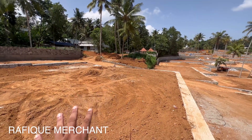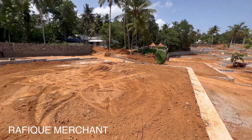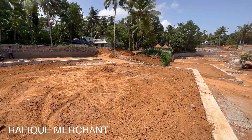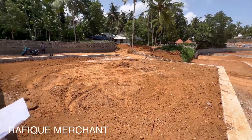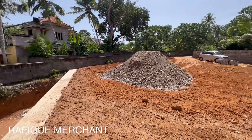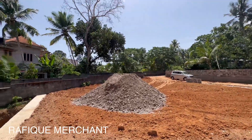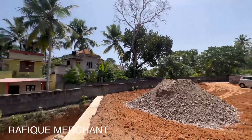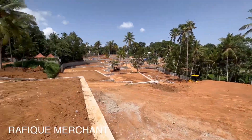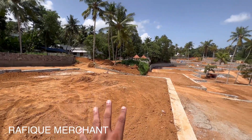We got the plotting done already. This is measured in cents — this one is about 5.9 cents and we have this one as well, which is about 6.9 cents. It's a lovely area and a great infrastructure development around this area.